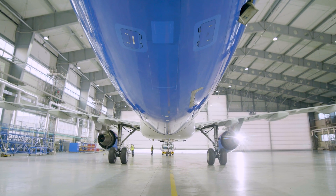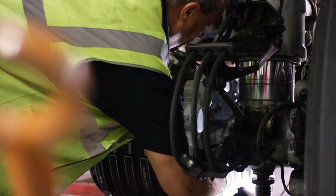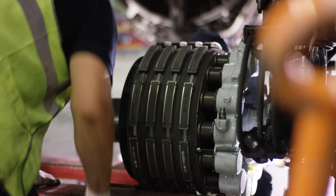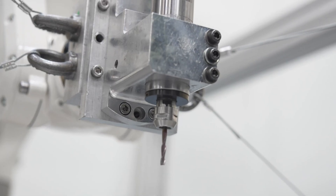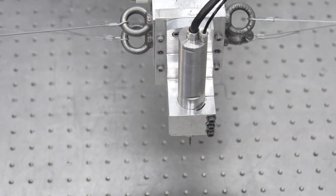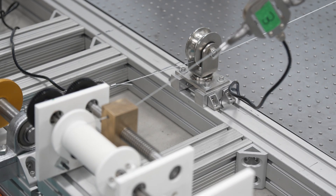In the aerospace sector, human labor drilled over 20,000 holes per fuselage, which caused significant shoulder strain. Therefore, companies want to use robots to automate this process, and I'm sure that the technology our lab is developing helped this kind of automation.